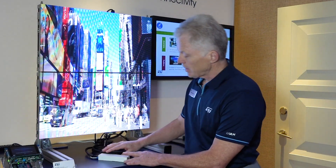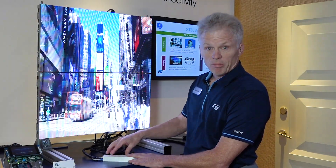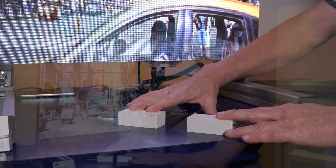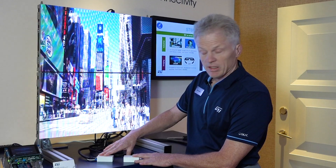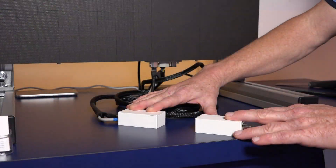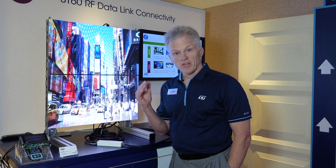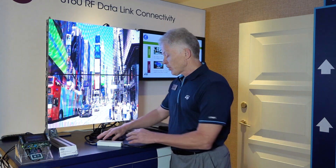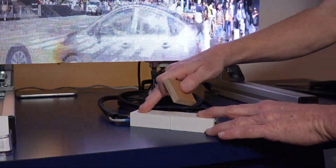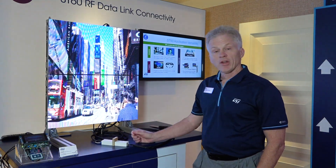We've cut this cable and put in two separate magnetized gigabit Ethernet modules based on our ST60 technology, to show the range this technology is capable of. We're still transmitting the video across the wireless link at about five centimeters. If I go a little further, we break the link. When we exceed the range, it's basically like cutting a wire — the ST60 stops transmitting instantly. As you can see, we are going through the plastic of the modules. We can also go through wood, glass, and plexiglass.